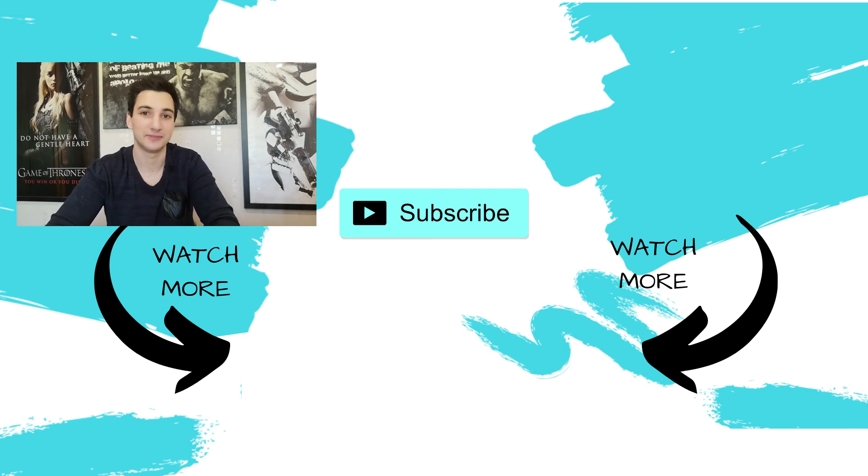Hit that subscribe button and the bell to be notified every time I post a video, and leave a like and a comment if you enjoyed this. I can't wait to see you all in the next episode.